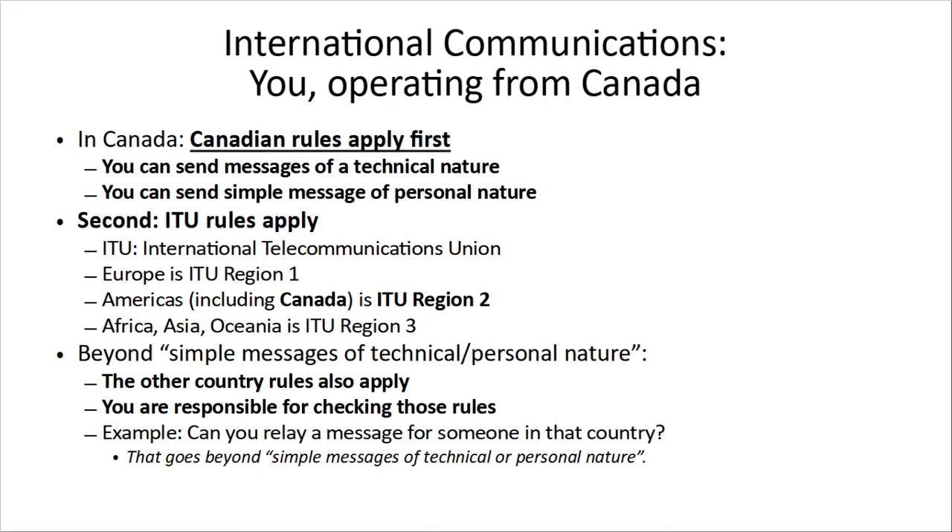By Americas, we're talking about Canada all the way down to the southern tip of Chile. Africa, Asia, and Oceania is ITU Region 3. Now, beyond simple messages of a technical or personal nature, the type of conversation you're allowed to have, the other country's rules also apply. You're responsible for checking to see if you're violating those rules. So can you relay a message to someone in another country? Relaying a message as a service goes beyond just simple messages of a technical or personal nature. If you want to relay messages, you're going to need to find out what the rules of the country are where you want to relay that message.